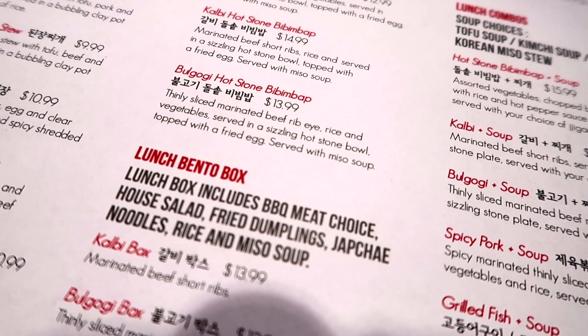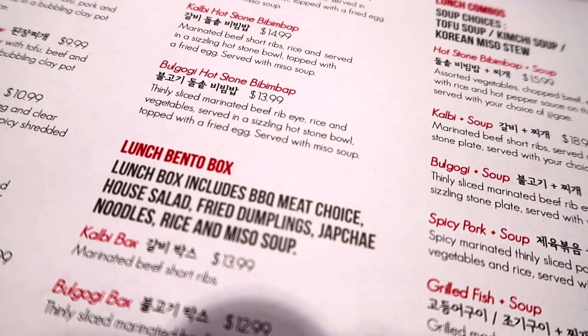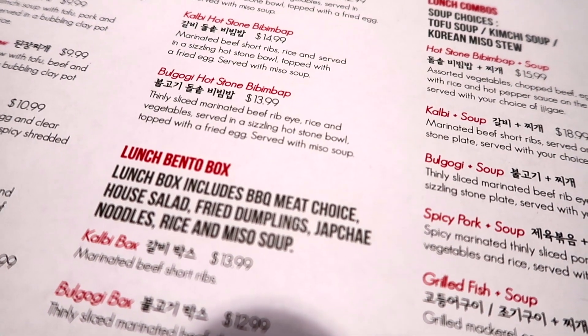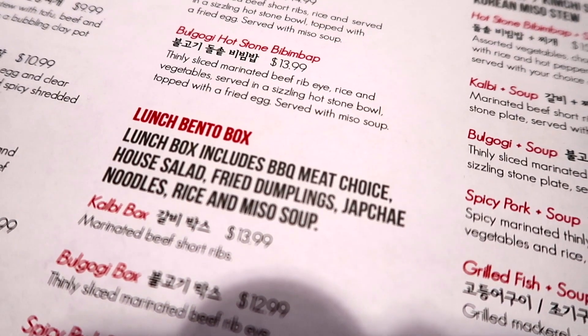There's our lunch bento box. The lunch box includes BBQ meat choice, house salad, fried dumplings, hibachi noodles, rice, and miso soup. Cha-cha! Yay!